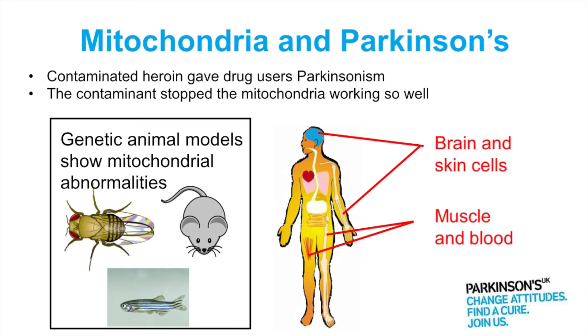So after that there was an explosion in research, people looking at mitochondria in Parkinson's, and they started off by looking in people with Parkinson's — they looked in the brain in post-mortem brain samples and in the skin cells. I'm going to talk quite a lot about research on skin cells tonight, also in the muscle and in the blood.